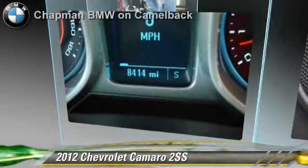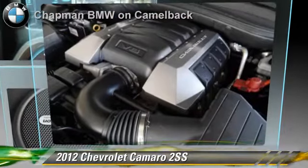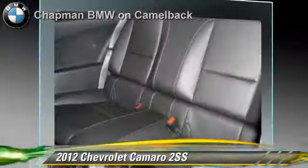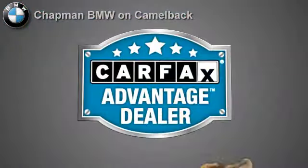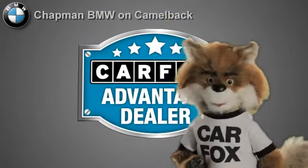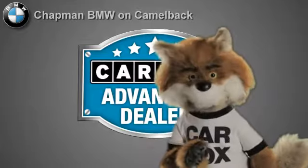Give us a call to schedule your test drive today. Just say show me the Carfax at Chapman BMW on Camelback — a Carfax Advantage dealer.